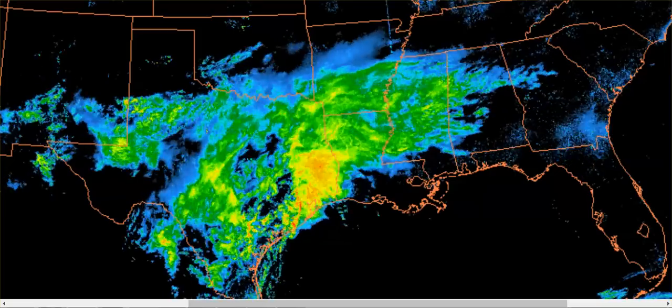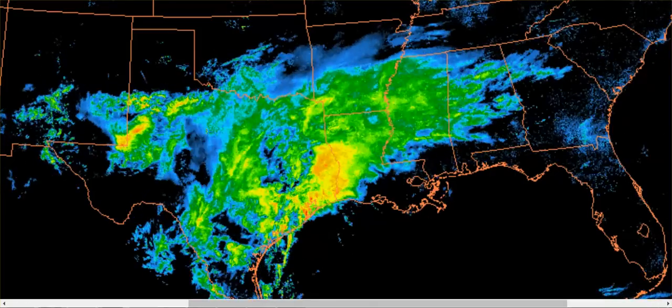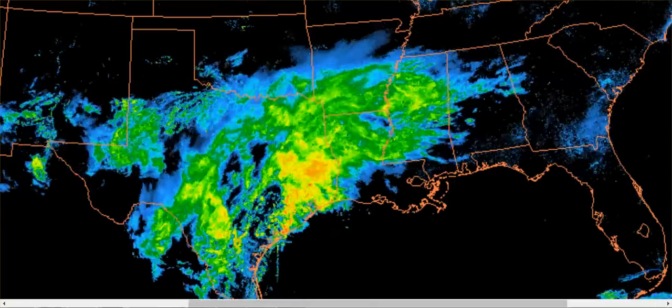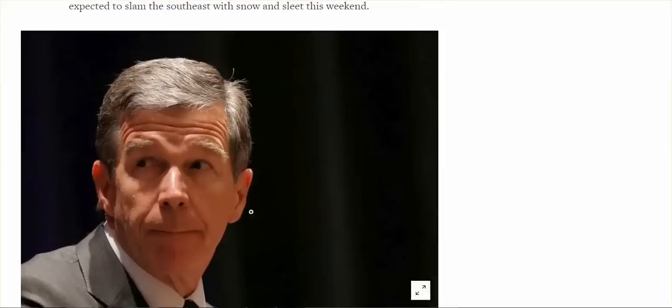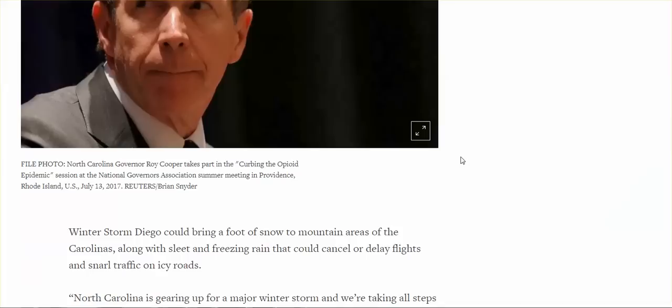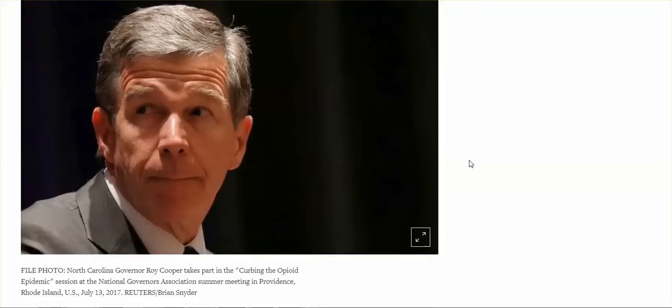When you see all of these articles — first article I'll show you: 'North Carolina governor declares emergency over impending snowstorm.' You cannot tell me that this guy does not know that the weather is controlled.